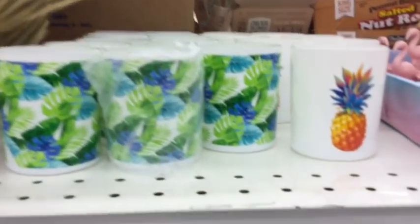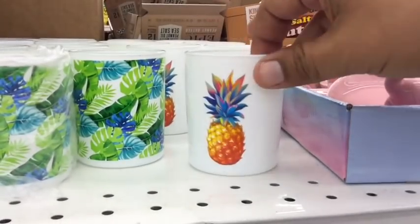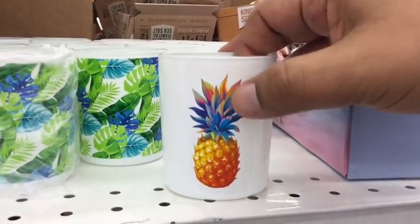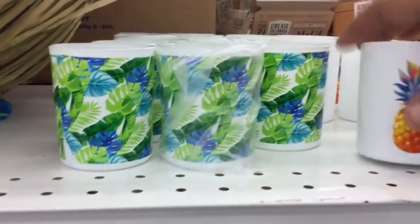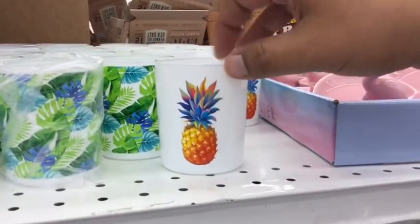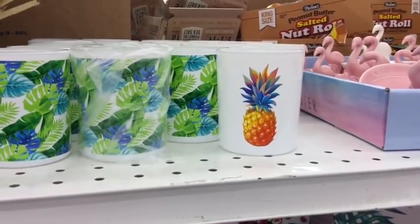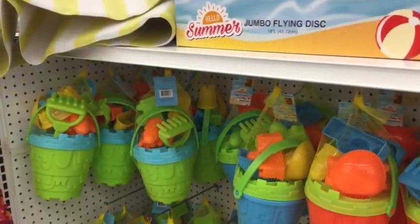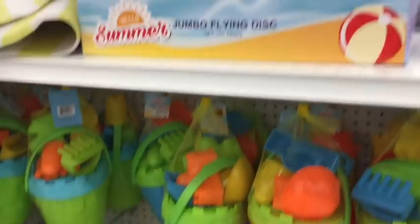I may actually end up taking some of these, especially the pineapple candle holder. I just love the detail and the texture — it feels very artsy. And they also have this general one, and I think these are 99 cents — yes, they are. This is very adorable, so I may take this for the apartment. If you guys haven't seen my home decor video, definitely check it out. And of course, let's not forget the beach and the pool section.